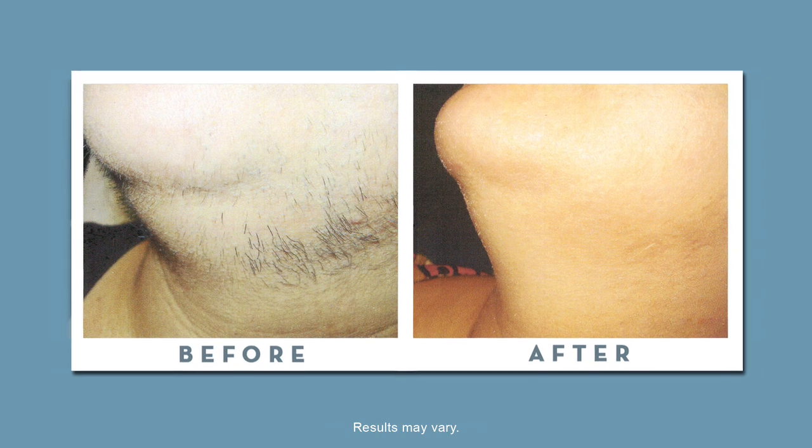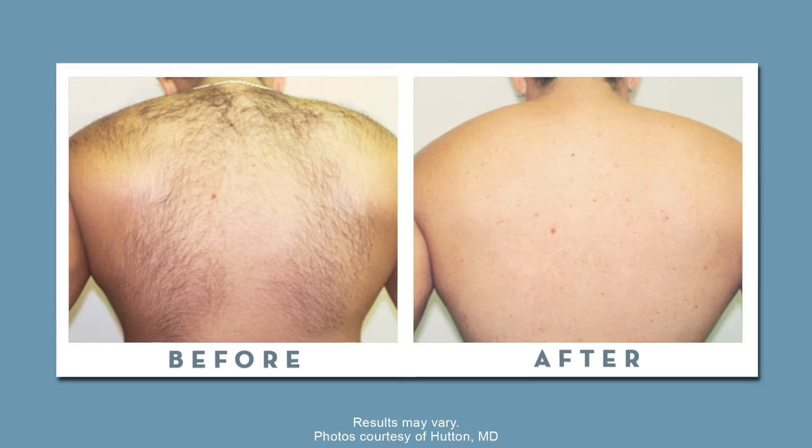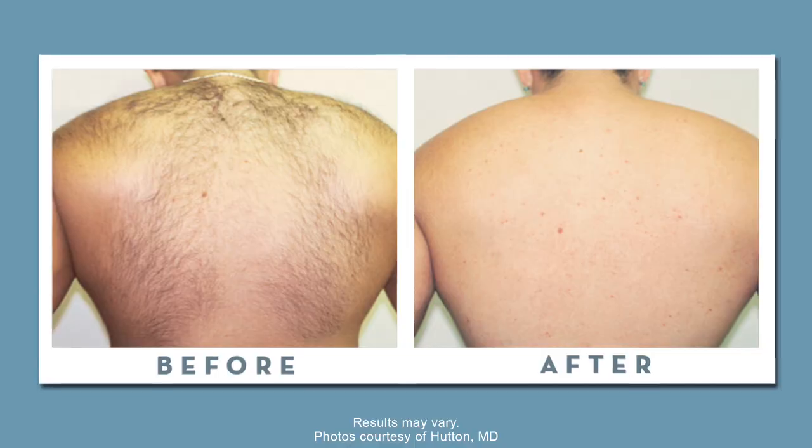Laser hair removal is really for everyone. There are those that get laser hair removal out of necessity — a woman with facial hair, or someone with hair on their back that is uncomfortable and pokes through their shirt.